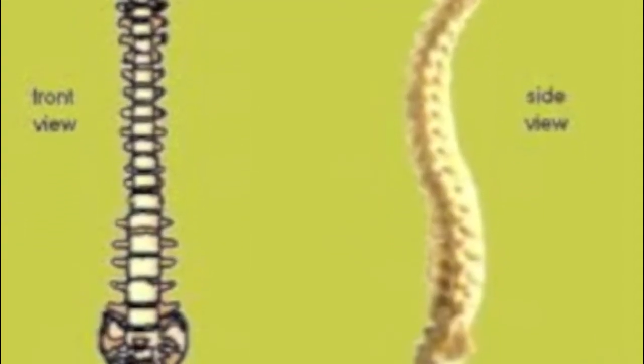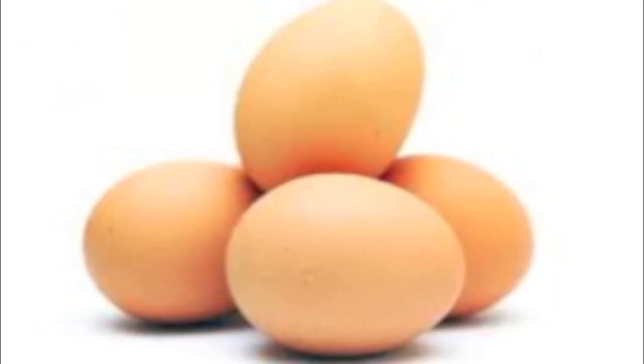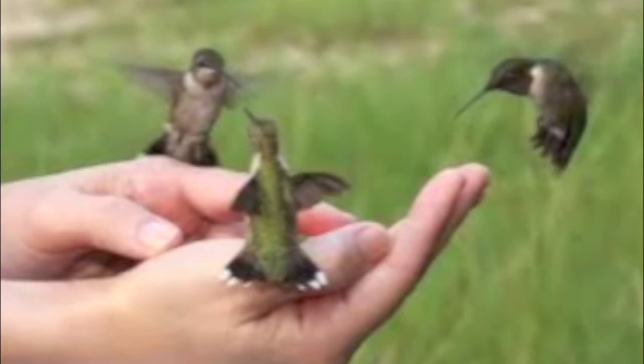All birds are vertebrates. They breathe through lungs, are born from eggs, and are warm-blooded. Rufous hummingbirds can only survive for about an hour without food, so this bird would not make a good pet.